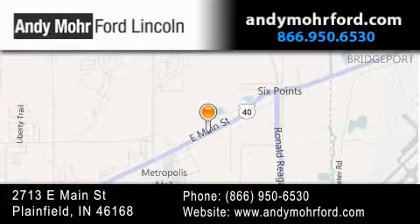Receive free no-obligation price quotes. Stop by and visit us today at 2713 East Main Street in Plainfield, or see us online at andymooreford.com.